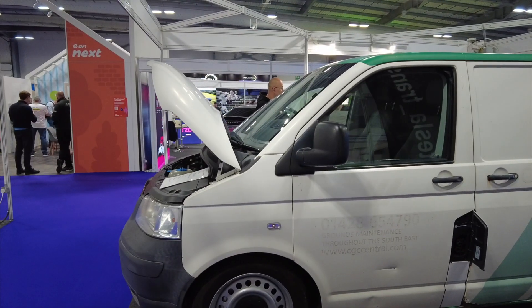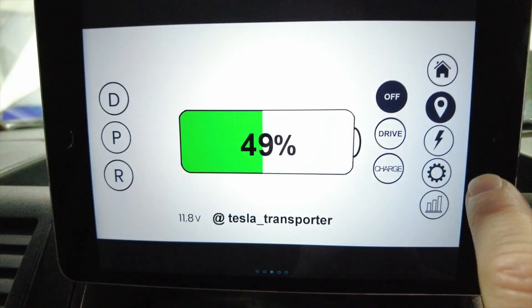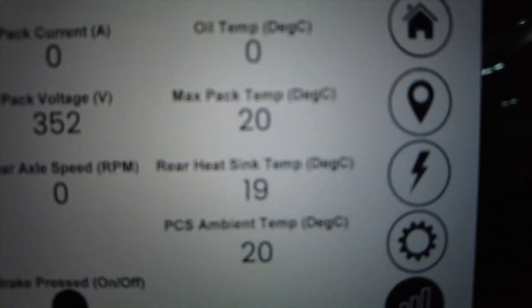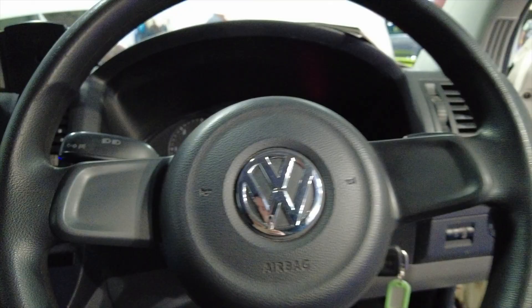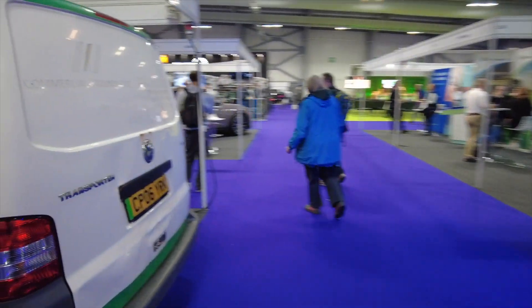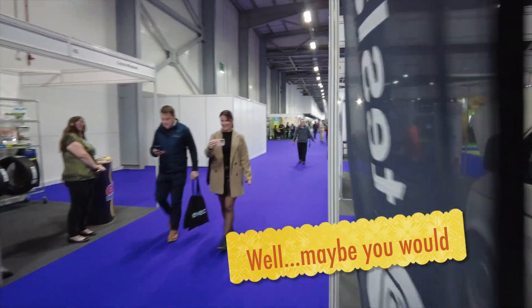I'm going to show you a video of the screens inside because he let me have a little look earlier. I can't do any kind of interview with him because he wasn't keen on doing that, but you just wouldn't know. Let me show you where the battery pack is because this is really interesting — he's got the whole pack from a Tesla Model 3 under here.